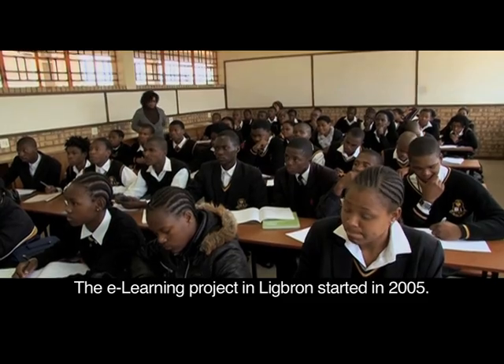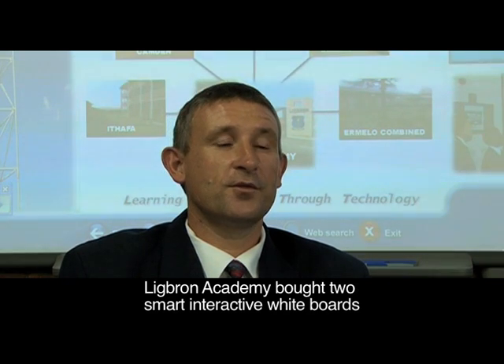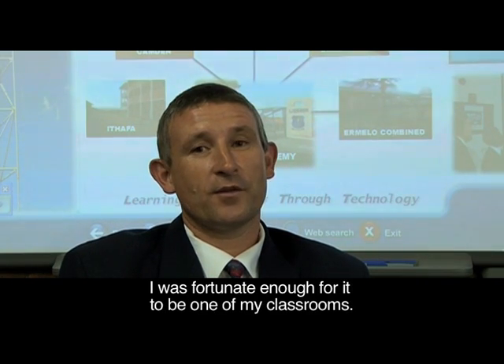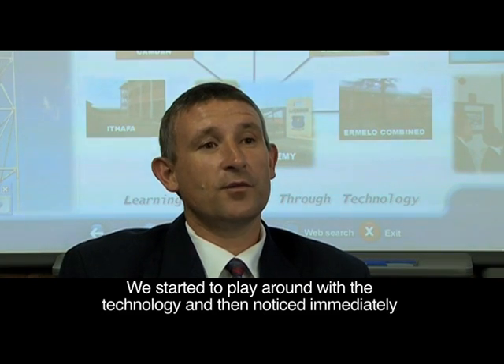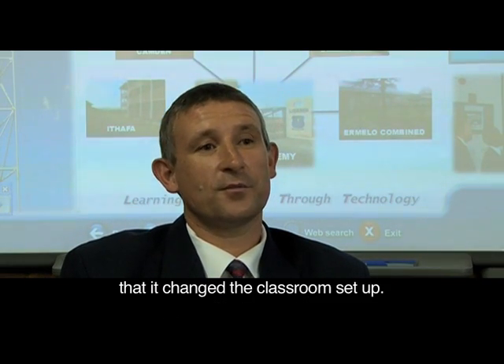The e-learning project at Lichborn started in 2005. Lichborn Academy bought two smart interactive whiteboards and connected them to the technology classrooms. We started playing with this technology and what we saw immediately was that it changed the whole classroom setup.